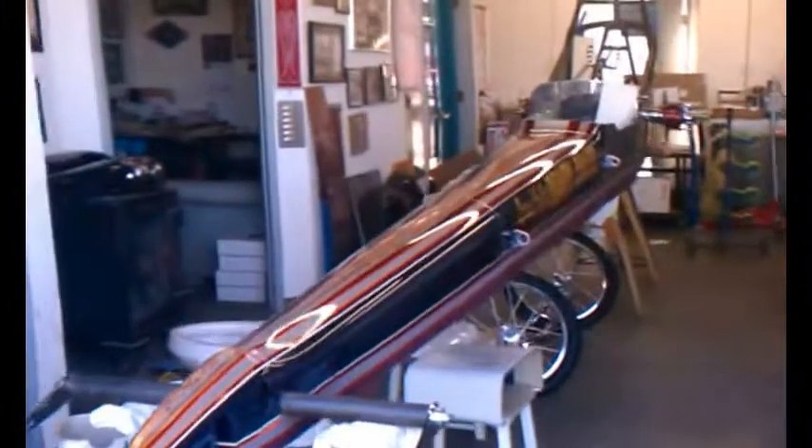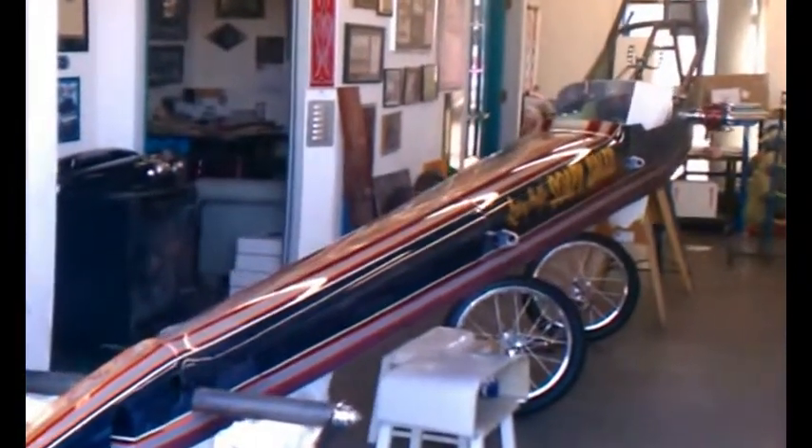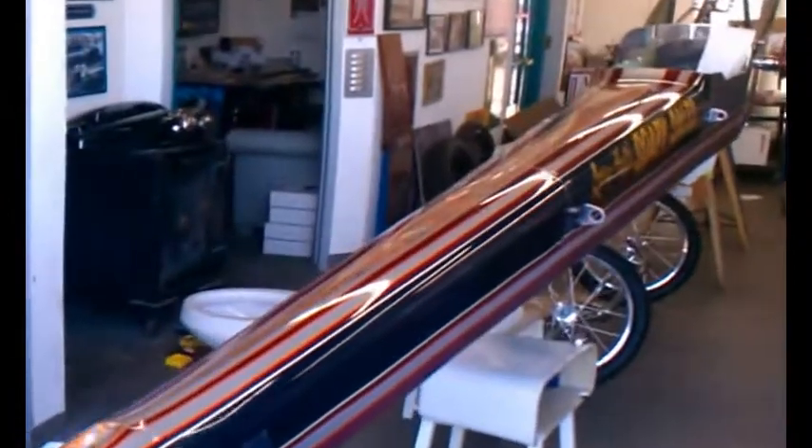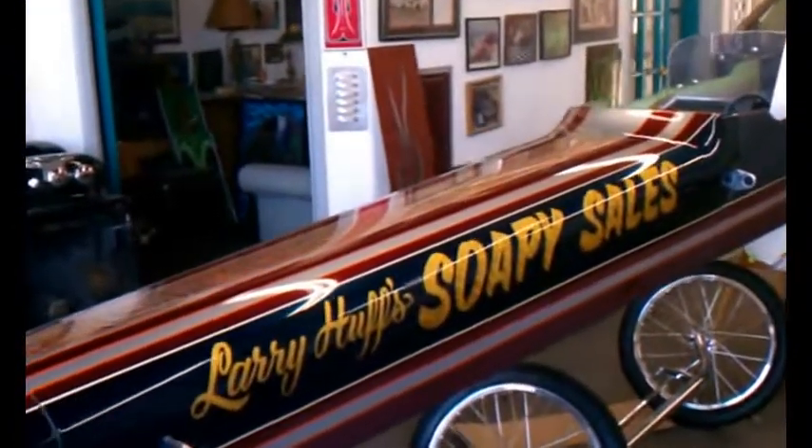They've got an old-time rail, mini graphics, some cool, cool graphic work here. Larry Huff's, Soapy Sales.